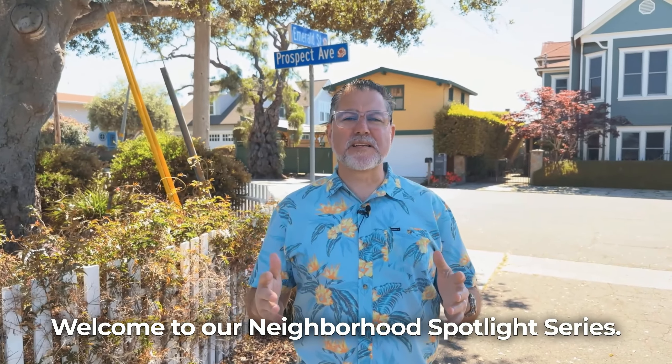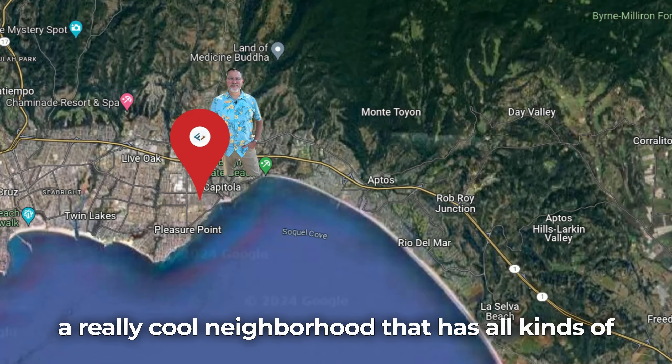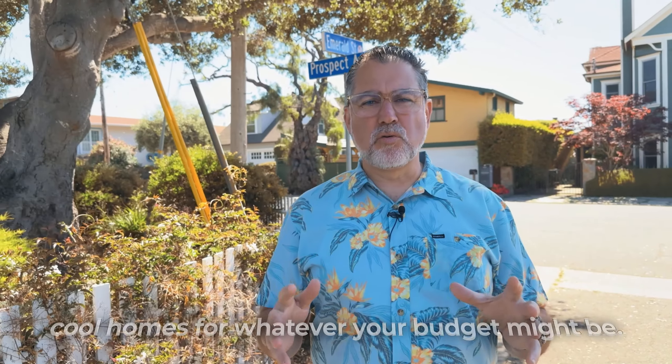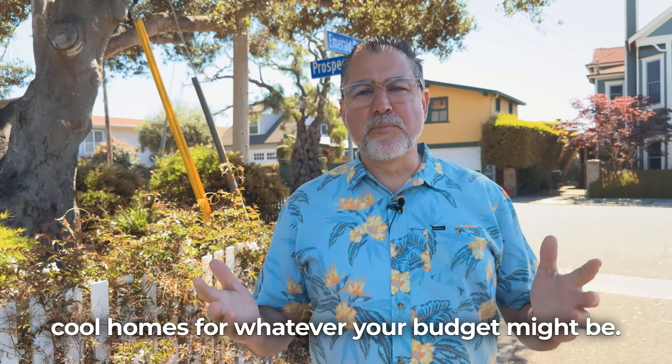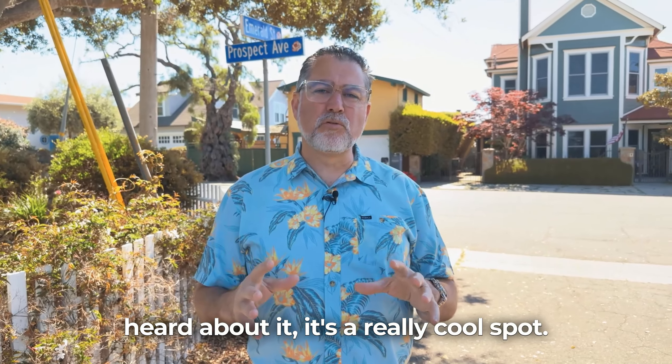Hello everyone, welcome to the Neighborhood Spotlight Series. Today we're in Capitola in the Jewel Box, just a really cool neighborhood that has all kinds of cool homes for whatever your budget might be. So if you haven't heard about it, it's a really cool spot.